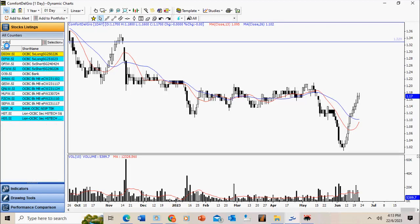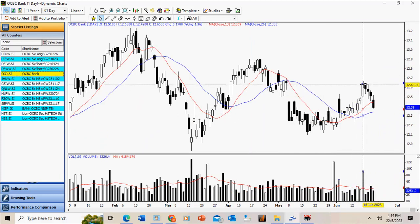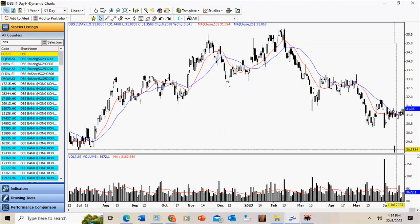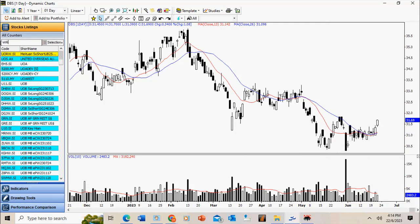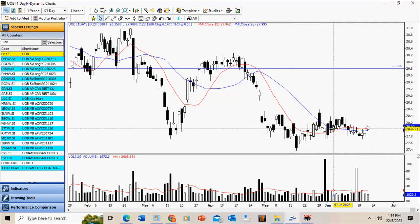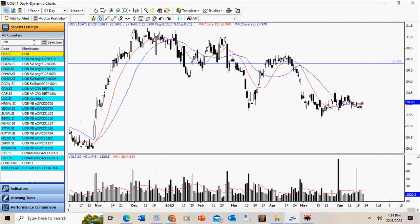Among the banks, OCBC mentioned previously is the strongest of the three. Notice the run-up was followed by a very deep retracement. As mentioned before, banks generally don't give very good odds. DBS is stuck in a trading range, attempting to roll up today, but by and large this is really not trending — notice the 13/26 SMA is actually flat. UOB: notice the moving averages are flat and have crossed, indicating a lack of trend characteristics.